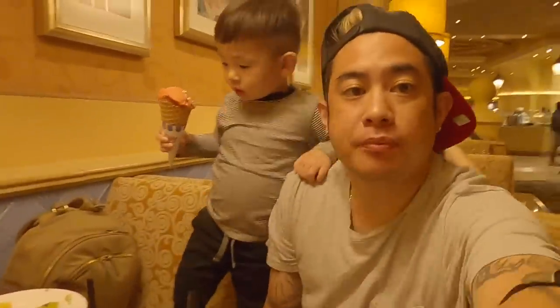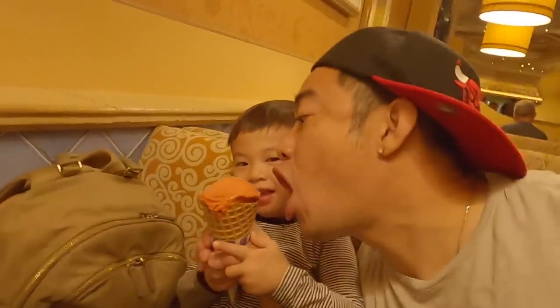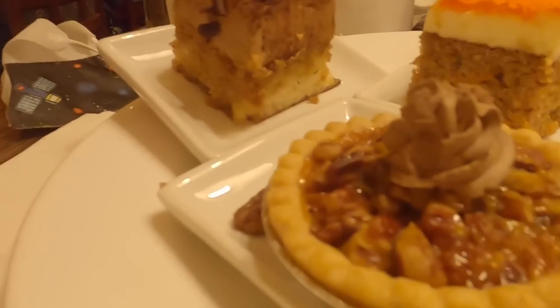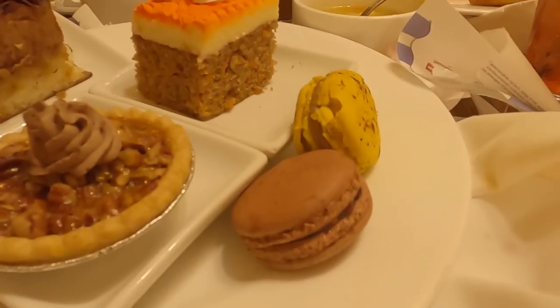I never thought we'd see the day where she's constantly asking for food — that's all she asked for: ice cream and flaming hot. Round two of desserts: pecan pie, carrot cake, and two macaroons. Honestly I don't know if I can eat any more, but it just looks really good. I'm going to take it for the team.